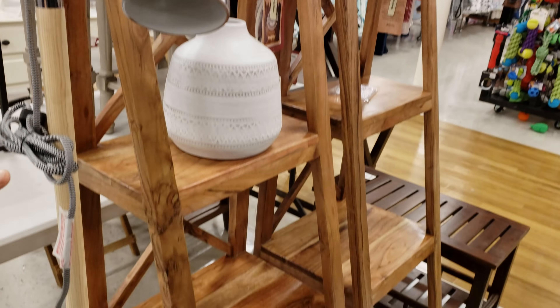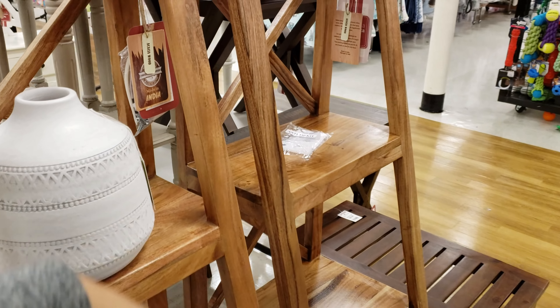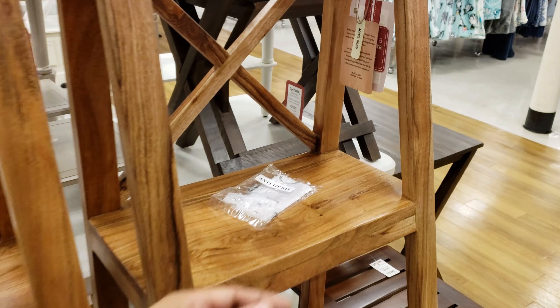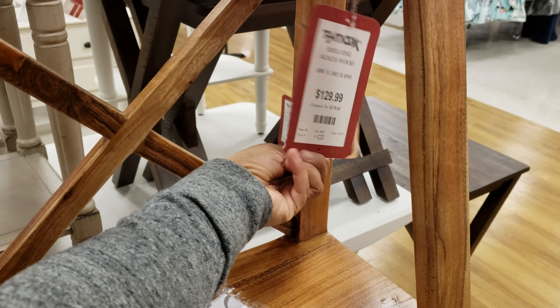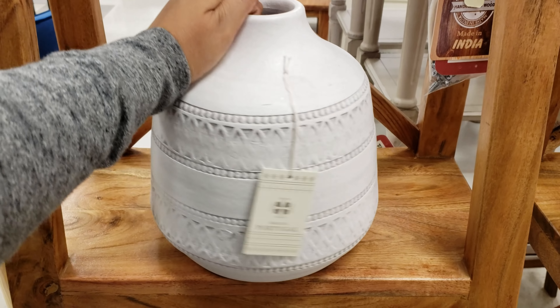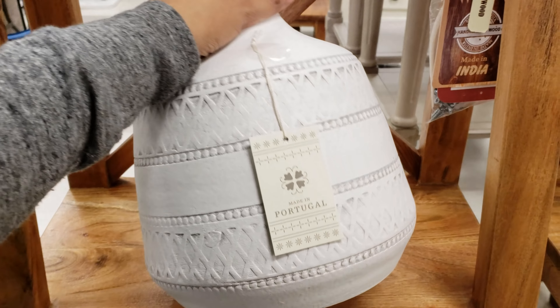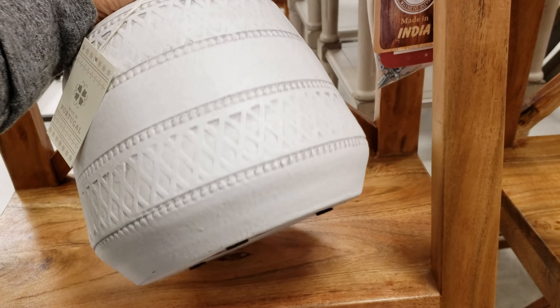Oh look, this shelf is here. My husband was eyeing a shelf like this last year. I don't know what for — we have no room for it. What would you use it for? It's going to be $130. Made in Portugal. You like it, but what do we need it for? I feel like it should be as big as $200 together.